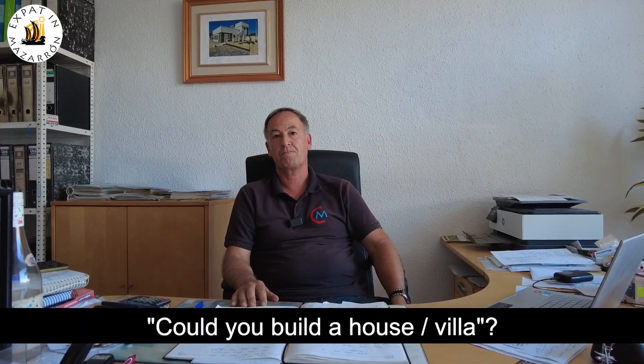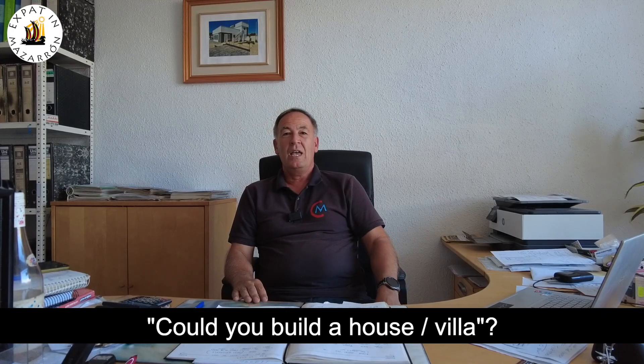Could you actually build a full house? Yes, we could actually build a house. We work with an architect who can do drawings. If you find a piece of land and you want to build a house from scratch, we can do that. It's generally down to the customer's preference.